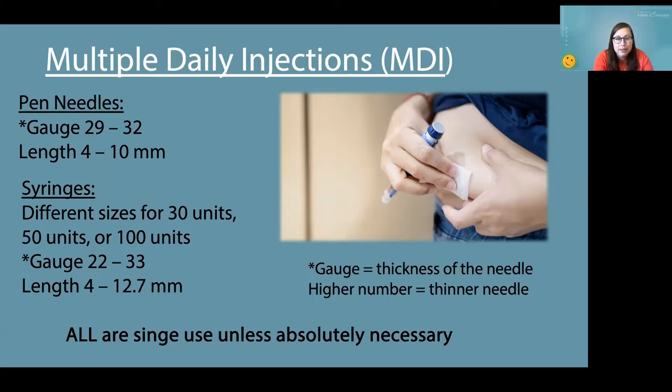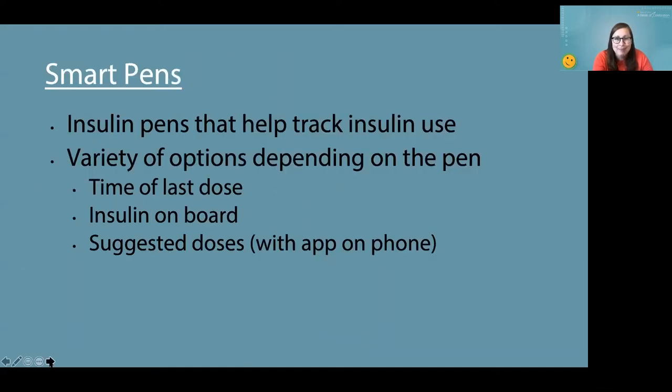Syringes typically come in 30 units, 50 units, or 100 units. These needles are really supposed to be single use — they're not designed like old syringes that were boiled and reused. That said, if you don't have access to syringes or pen needles for whatever reason, you still need to get insulin into your body, so do what you need to do. But I will caution that we have heard of needles breaking off in the skin, which would be a really bad day. So hopefully you have access to getting them through your pharmacy.